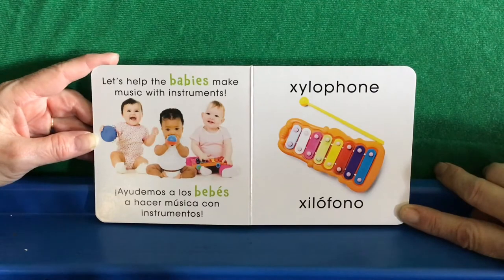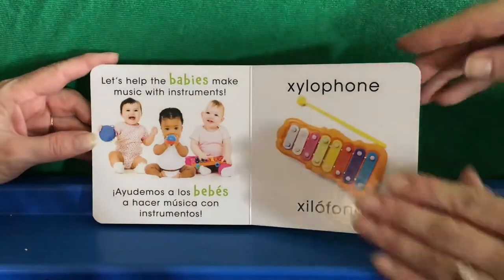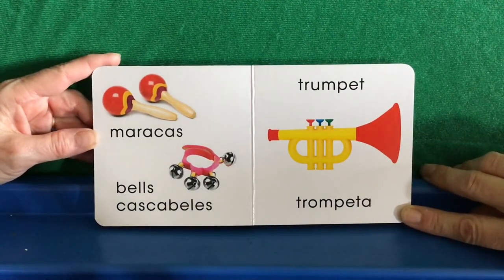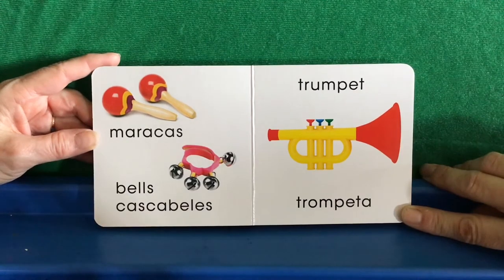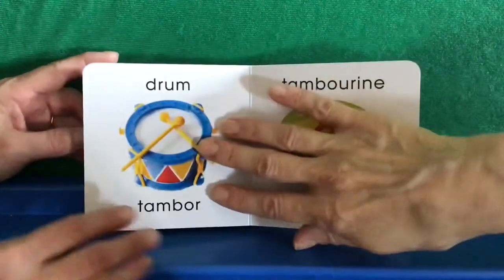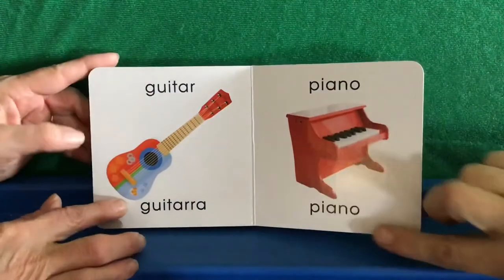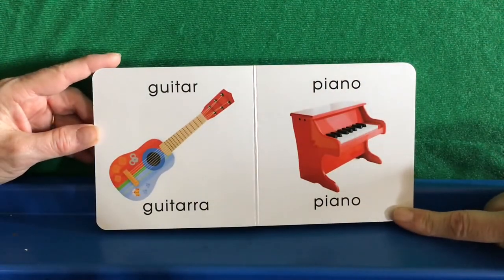Xylophone. Xilófono. Maracas. Maracas. Bells. Cascabeles. Trumpet. Trompeta. Drum. Tambor. Tamborín. Pandereta. Guitar. Guitarra. Piano.